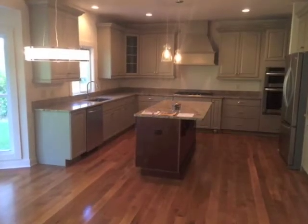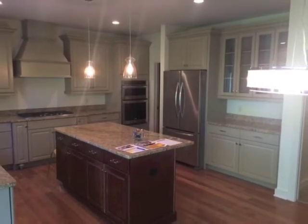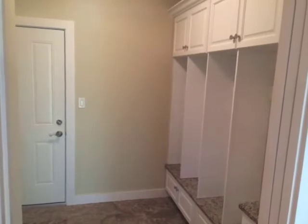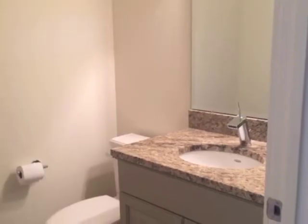As you walk into this eat-in kitchen you will see stainless steel appliances and unique countertops. Enter from the garage through this mudroom with cabinets. You'll also find a half bathroom on the first floor.